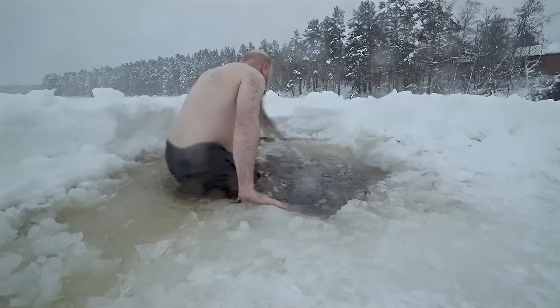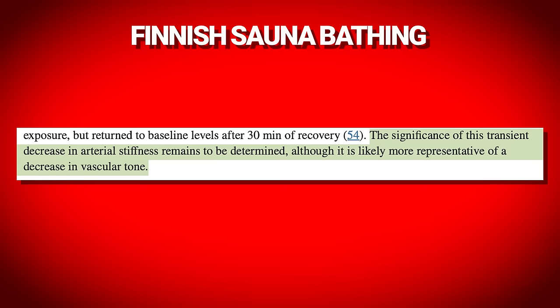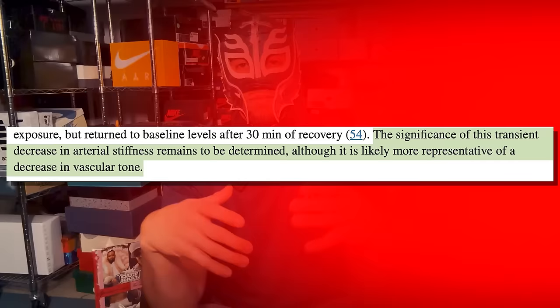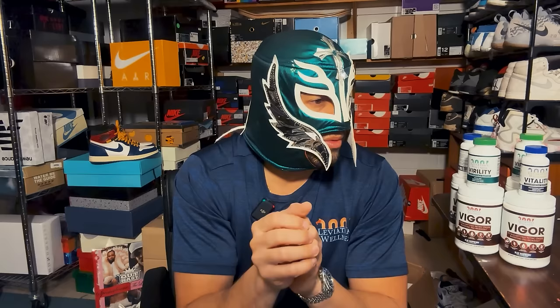There's also research on Finnish sauna bathing, where men sat in rooms between 80 to 100 degrees Celsius for 5 to 20 minutes, alternating between the sauna and a cold environment. They found a transient decrease in arterial stiffness — basically more elastic, stretchable blood vessels — which is very important for arterial health, especially in your arteries.